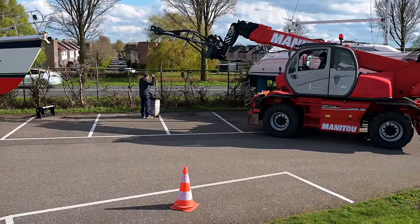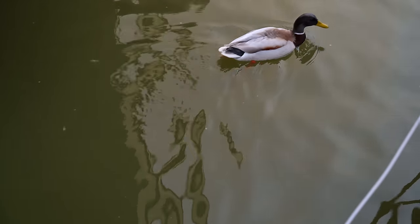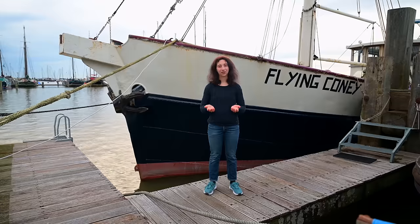Luckily the lads from the harbour helped us to lift the diesel heater ashore — it would have been very hard to lift it up on our own. Overall the harbour was a big help throughout the last two years we spent here. They always tried to help us and it was never a problem when we asked if we could stay longer. At the beginning we only wanted to stay for two weeks — time flies when you are refitting a ship. So if you ever happen to be in this area and looking for a place to stay, we definitely recommend Yachthafen Lelystad. The next task was to bring the broken heater and some other scrap metal to the scrapyard.